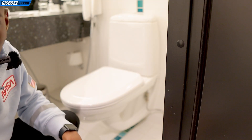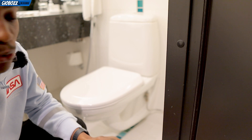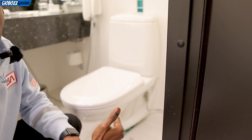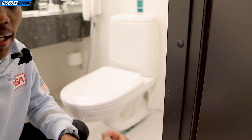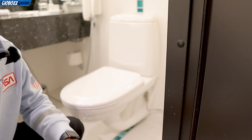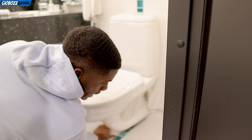Hey guys, so in Europe you will find a lot of major differences with the toilet compared to America. This toilet specifically you won't necessarily see in every European home — this one is actually in a hotel that I'm currently staying at in a city called Oulu in Finland.